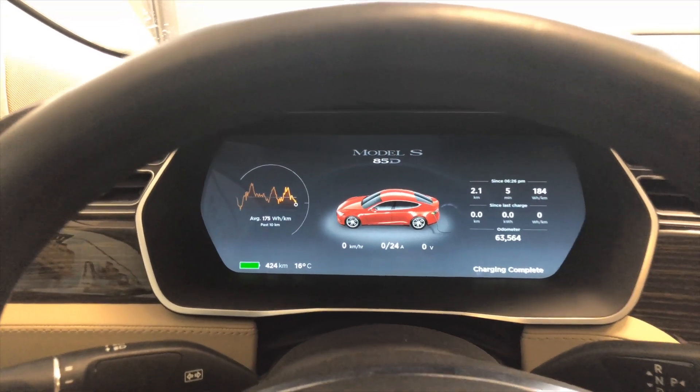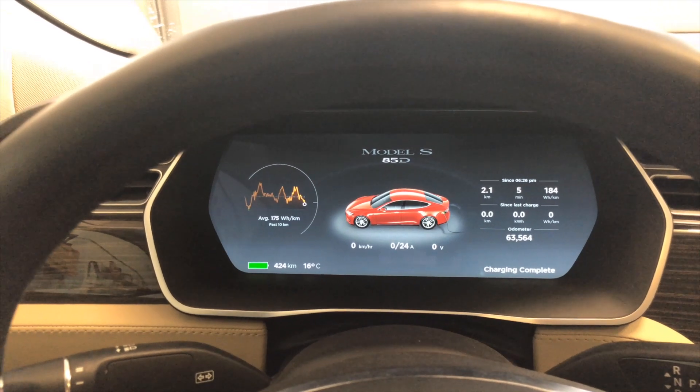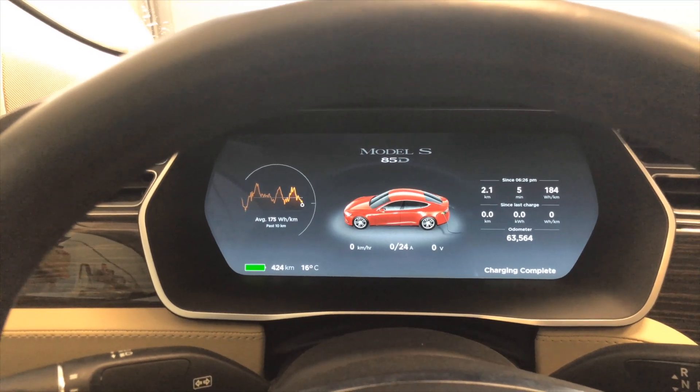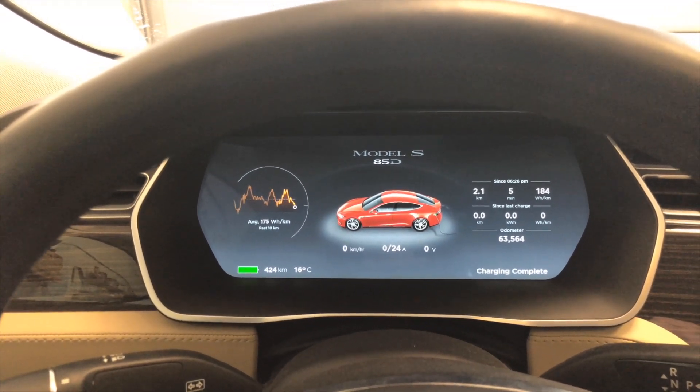Hey guys, Internet Dude here. I just want to do a real quick video for you today because the car just finished charging about three to five minutes ago, and I just wanted to show you what the full range is.